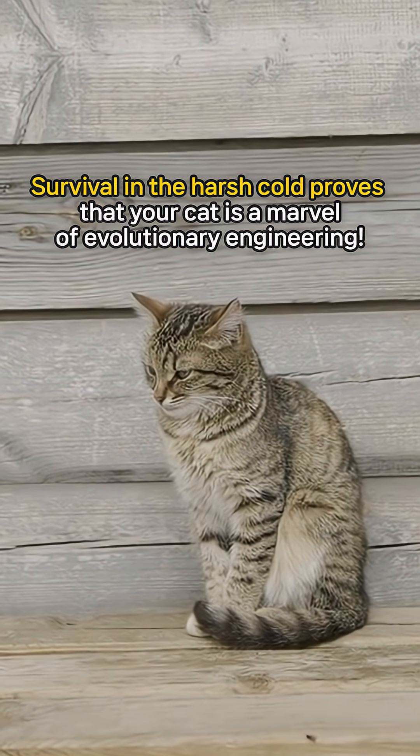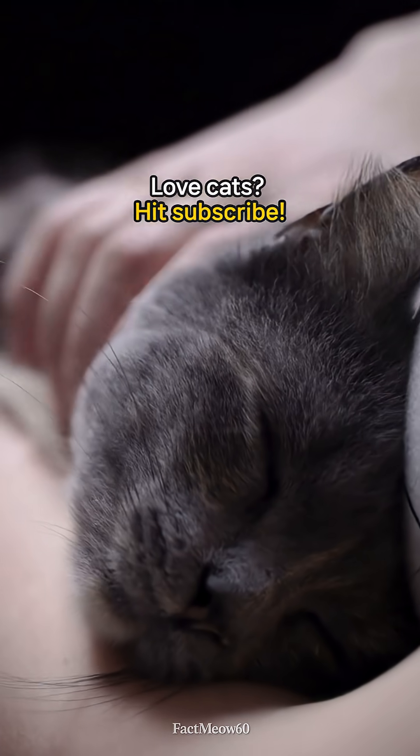Survival in the harsh cold proves that your cat is a marvel of evolutionary engineering. Love cats? Hit subscribe!